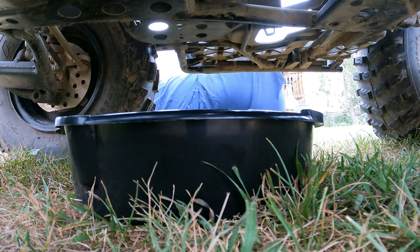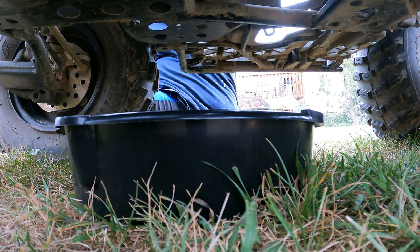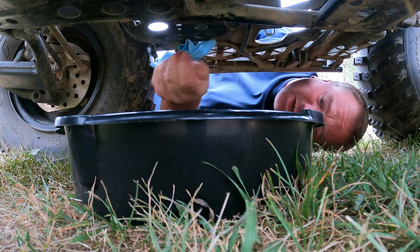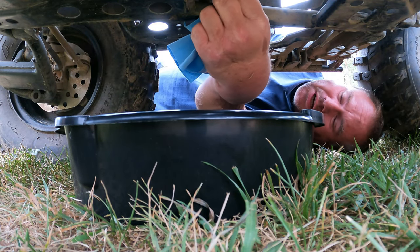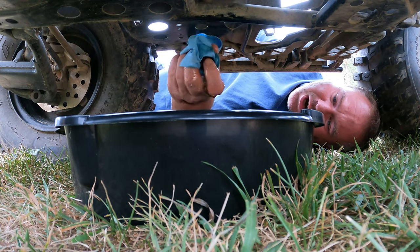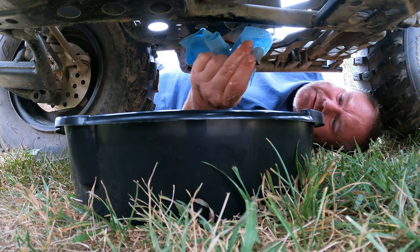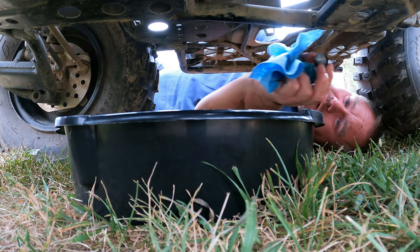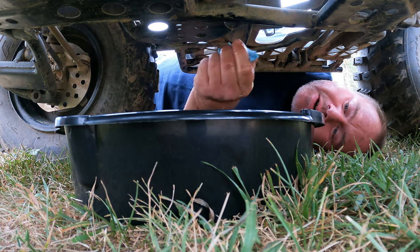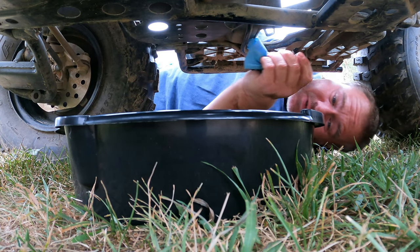Set the cap on the board and grab a shop towel. The spring came out with the plug but the screen itself did not, so just grab that out — there it is. Take a close look at it to see if there's anything blocking it or in it. It's looking really good. Let it continue dripping and drain while we clean the screen and spring.